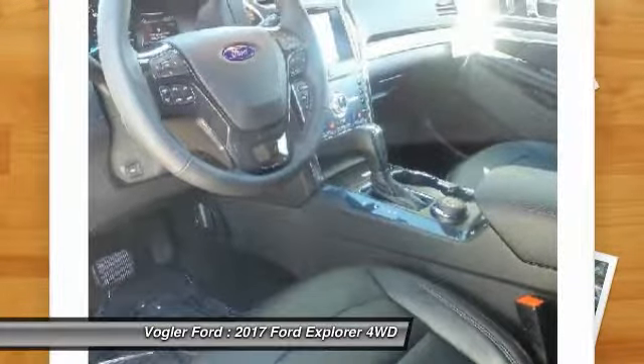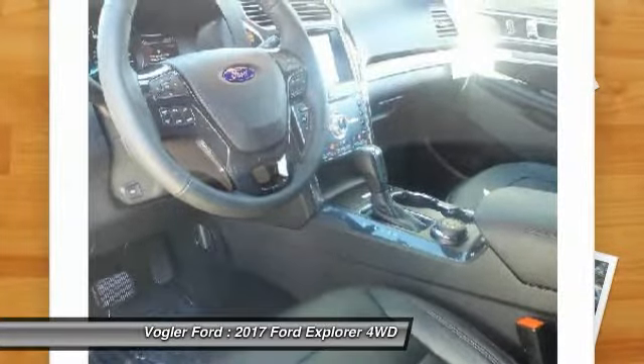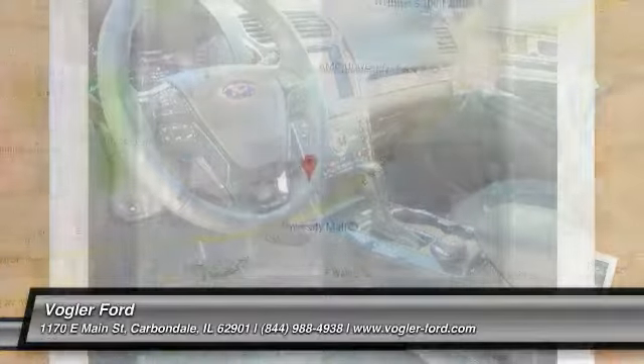With active suspension, blind spot alerts, and 20-inch tires, this Explorer is the complete package. Come visit us at 1170 East Main Street in Carbondale, Illinois, and take it for a test drive today.